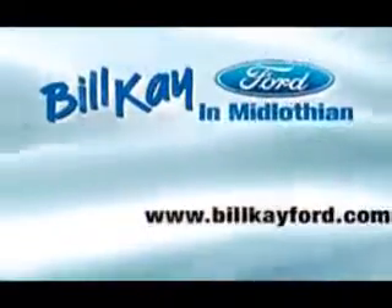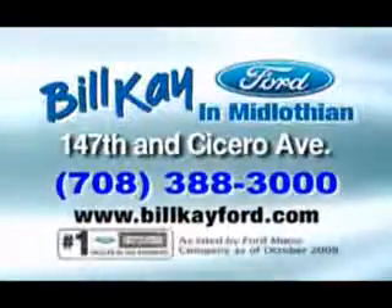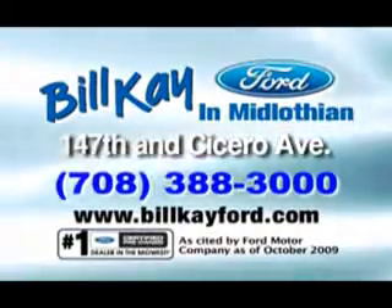See us at Bill K. Ford today. Thank you for choosing Bill K. Ford in Midlothian. See how little you pay when you buy from Bill K.